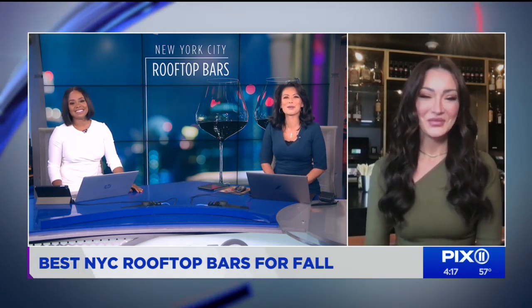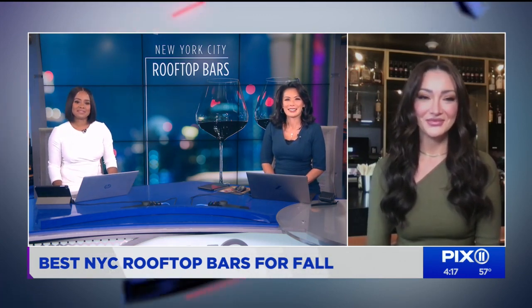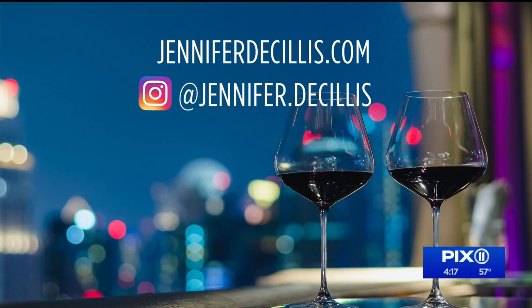Thank you so much, Jennifer, for your time. It was a pleasure speaking with you this afternoon. To see more of Jennifer's ideas, go to her website JenniferDecilis.com or follow her on Instagram at Jennifer.Decilis.